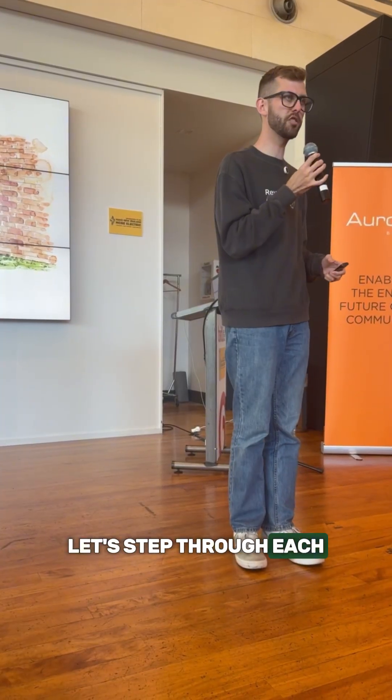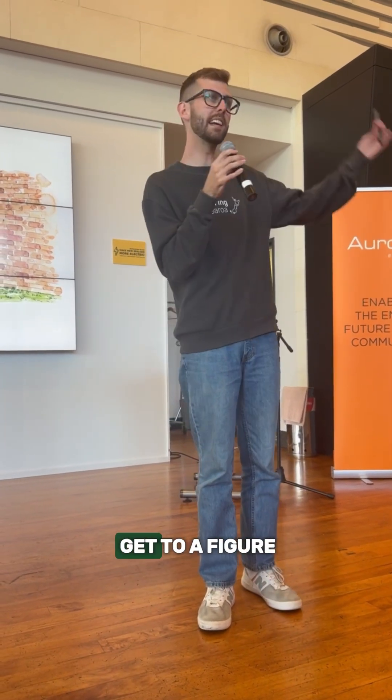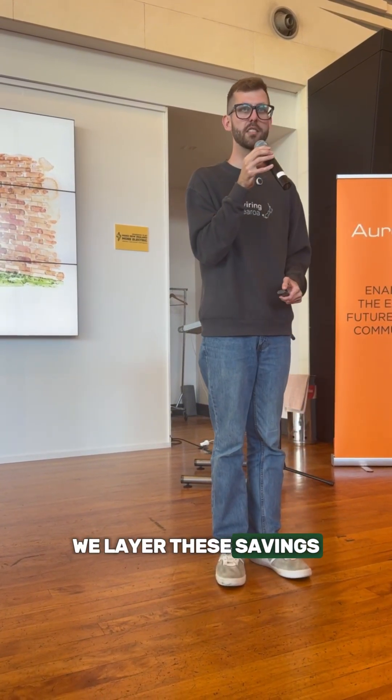So let's step through each of these machines and talk about why there's such a better alternative available for them now, and how we get to a figure like $4,000 of savings every year for the average home. It's because we layer these savings on top of each other.